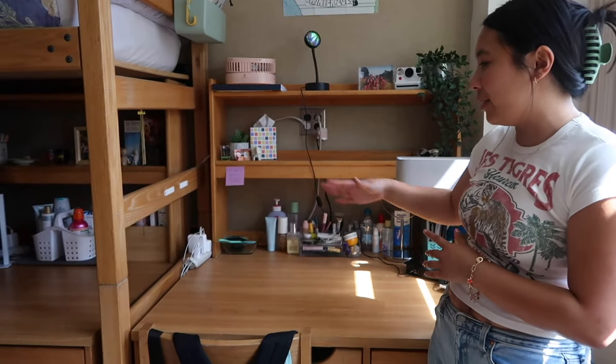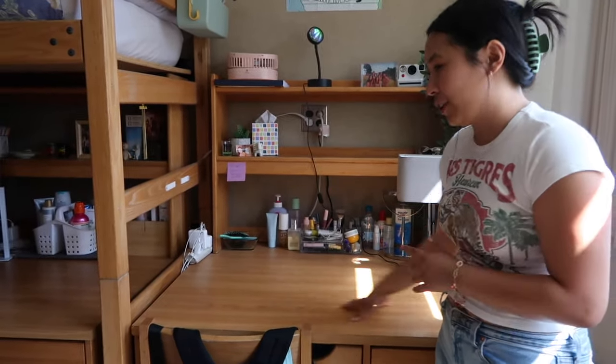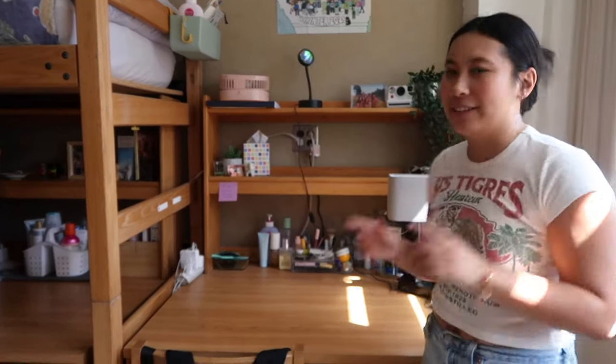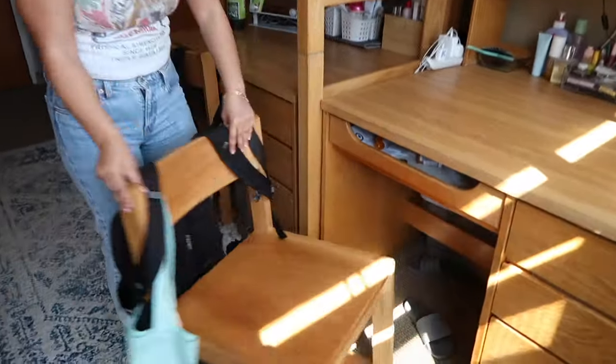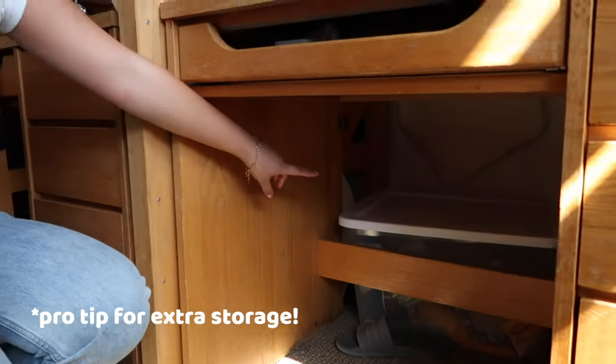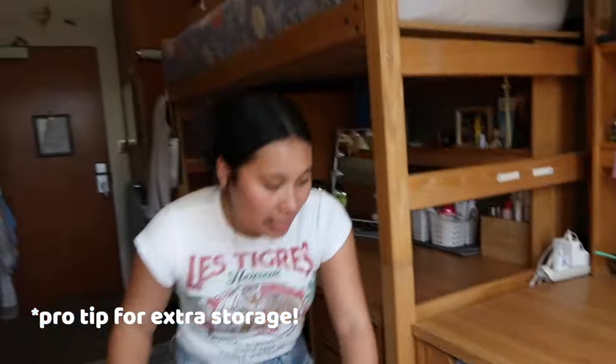Over here we have my desk. These desks actually extend so you can have a little more surface area to work on homework and store your makeup. Or you can push the desk closer to the wall for more floor space. All of my roommates and I have our desks extended for the extra storage, but if you want more floor space to do some cartwheels, just break down the desk. Under the desk we have Rubbermaid containers for extra things we don't always need, shoved just behind the desk.